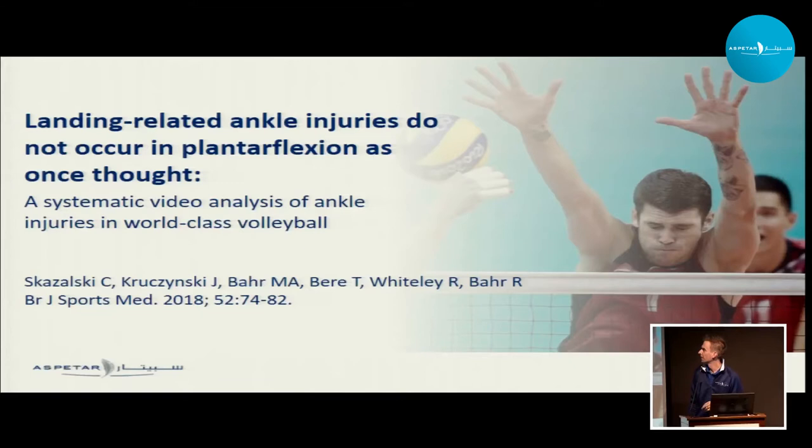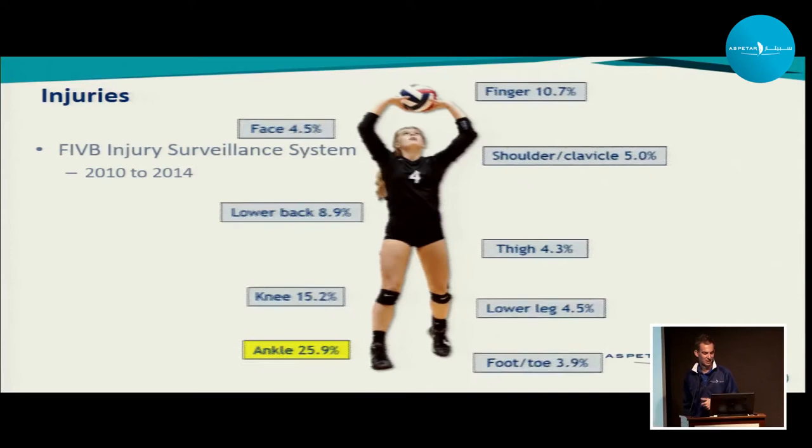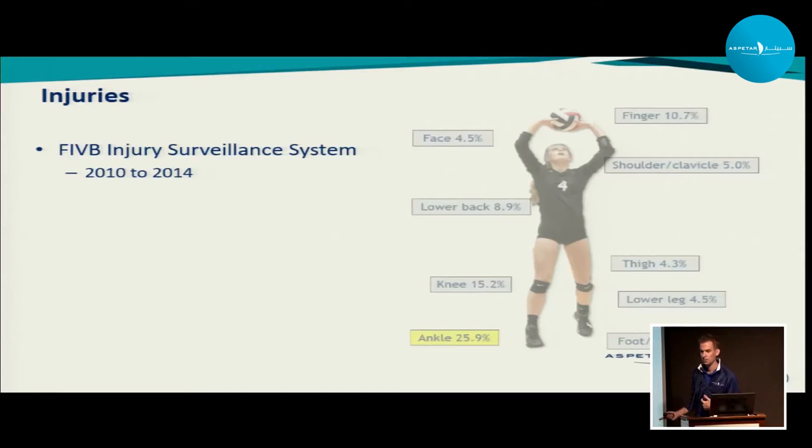The first study we did was a series of video analyses looking at ankle injuries at the highest level of volleyball players — national team players injured during the Olympics, World Championships, and World League Games. These are your top players in the world. Previous research by Tuna Bure found that most injuries in volleyball happen at the ankle — about one in four injuries are ankle injuries. This is data from the International Volleyball Federation's injury surveillance system.